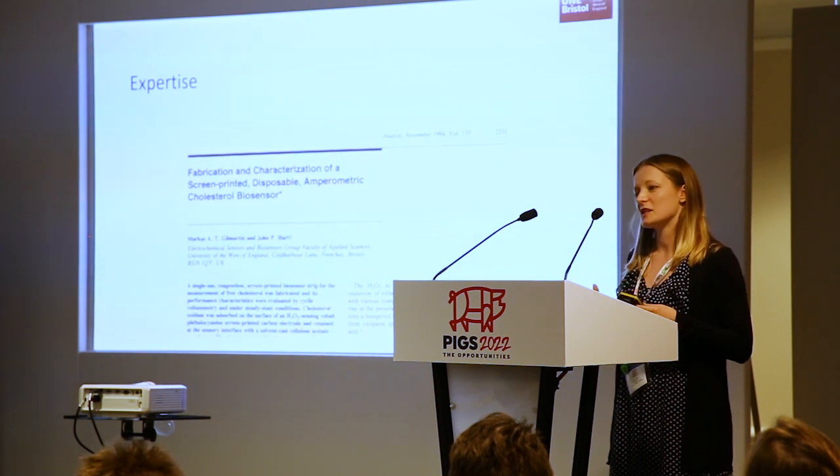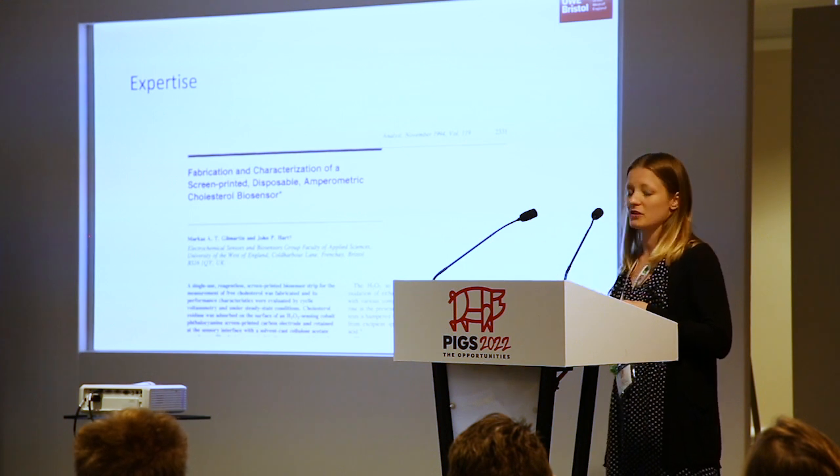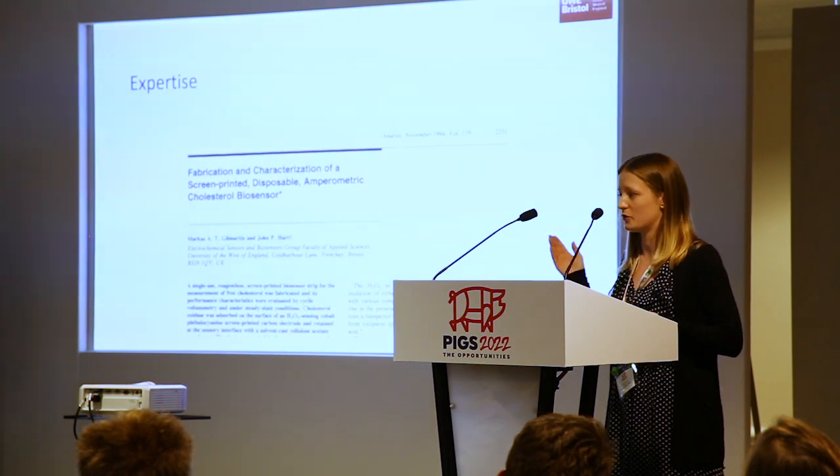These are printed sensors — they're inexpensive and can be used in disposable formats, which is great for us for carcasses. We don't want any contamination between pigs, so we can just use each sensor once and throw it away.